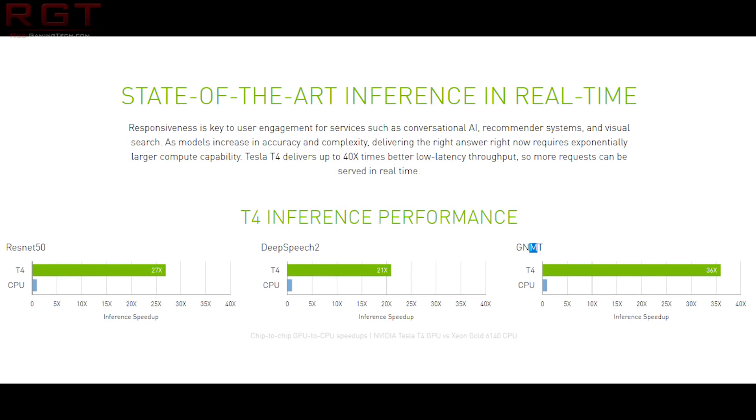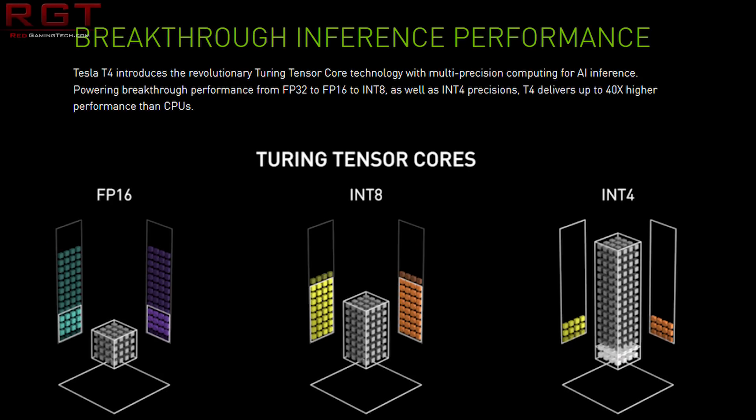I have some new Turing stuff for you today, as Nvidia has announced a Tesla T4, which is based on a Turing GPU for inferencing, and the specs are, as you would expect, rather monstrous. And it is obviously designed for things like deep learning - that sort of stuff is not really meant for you or I. Obviously, it's a Tesla. I don't think you're really expecting to put this in your gaming rig anytime soon.